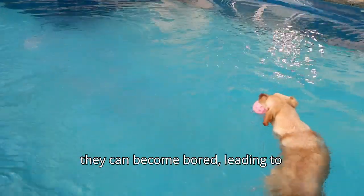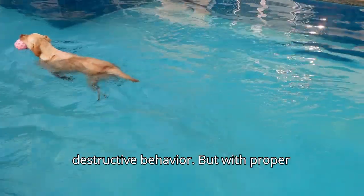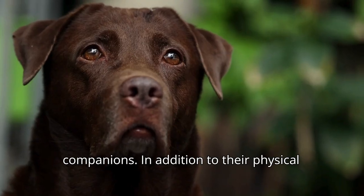Without enough stimulation, they can become bored, leading to destructive behavior. But with proper training and exercise, Labradors are loyal, loving, and well-behaved companions.